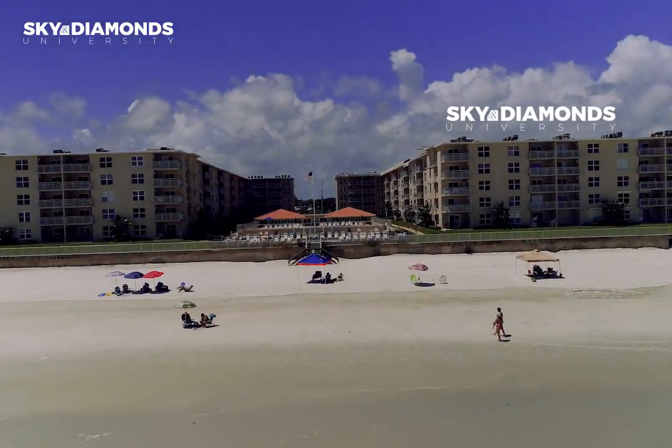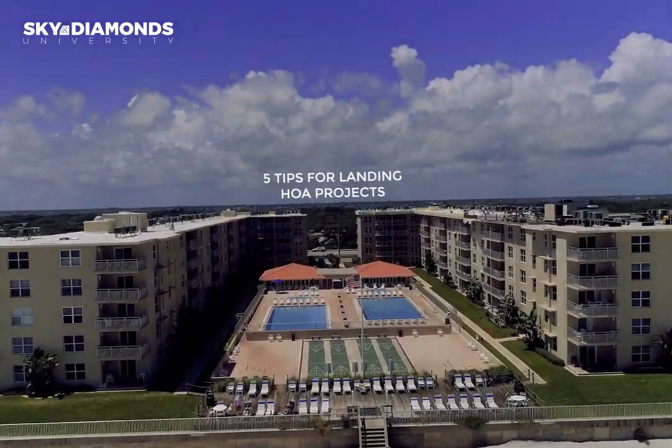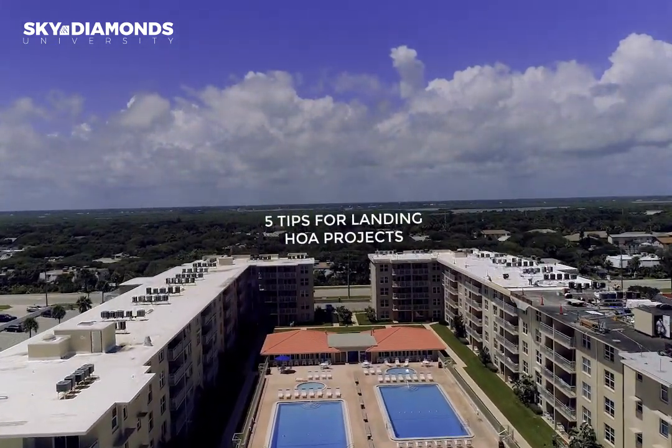What's up guys? Here we are beachside at a Homeowners Association project with one of my top reps, Glenn McGurgan. Very grateful to have rockstar salespeople in my organization — they make me look good.